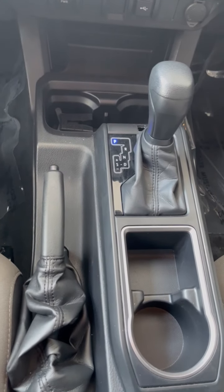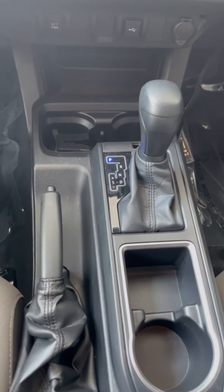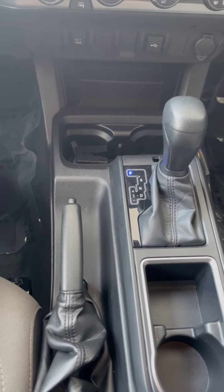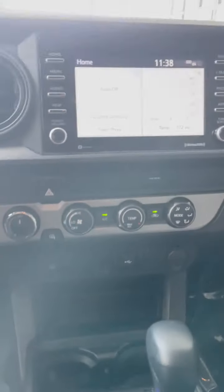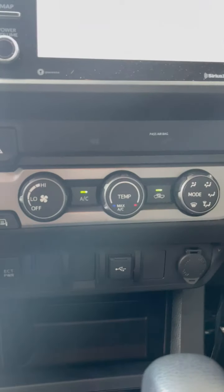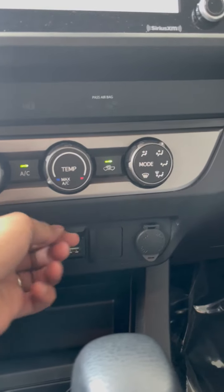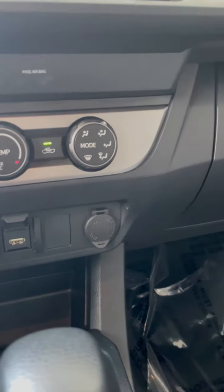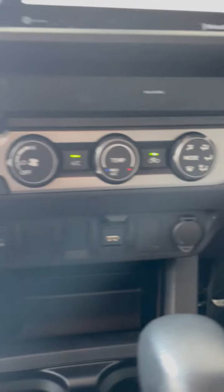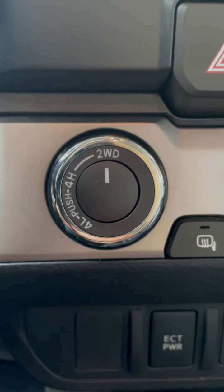Here we have the six-speed automatic transmission gear with parking brake, a seven-inch infotainment system, climate control options, USB and a 12-volt port down there, power mode, and the two-speed transfer case right here.